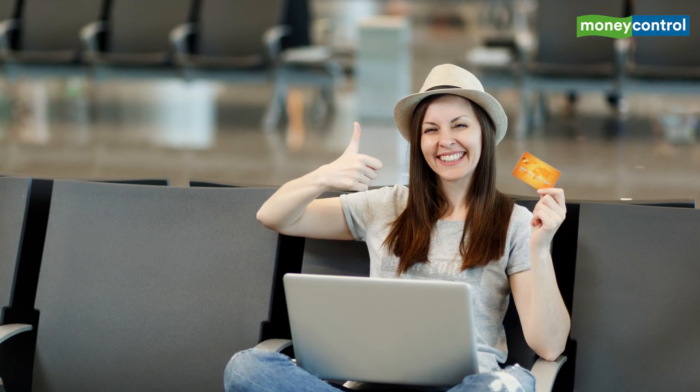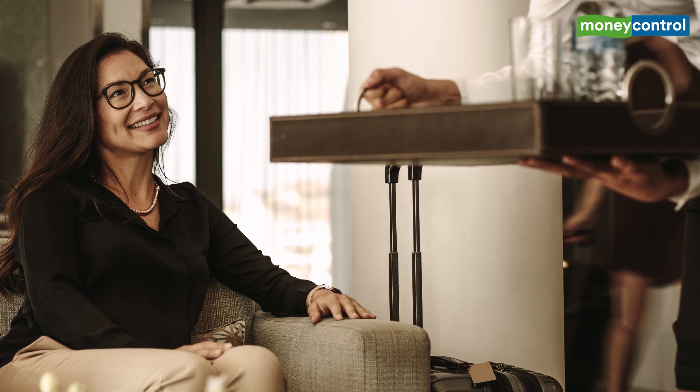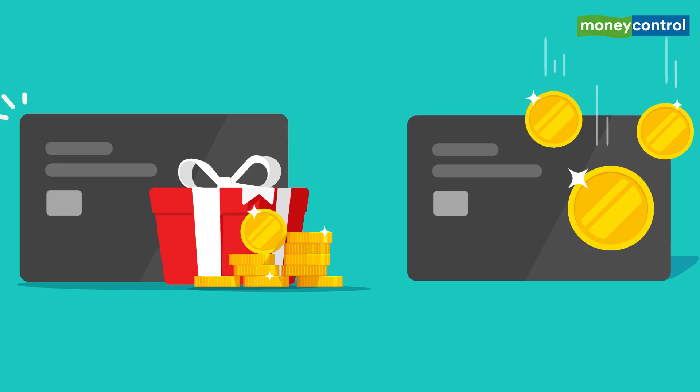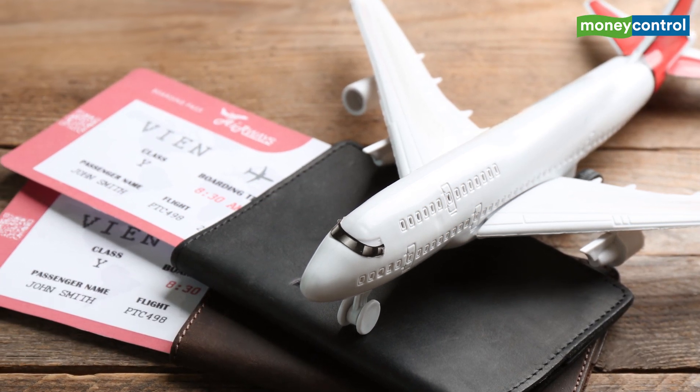With the right credit card, you could avail complimentary access to domestic and international airport lounges and make travel much more convenient. You also stand to get additional perks like priority check-in, extra reward points, co-branded benefits, and even free flight tickets.